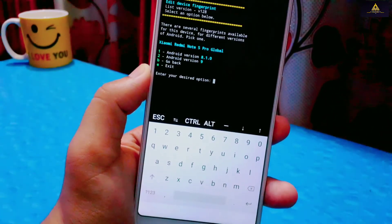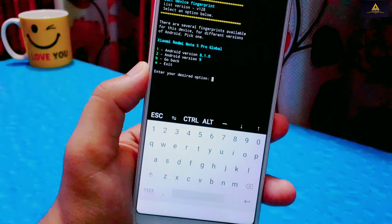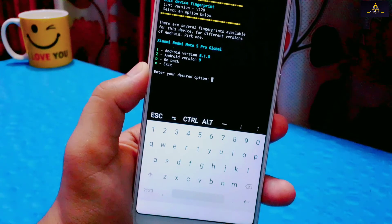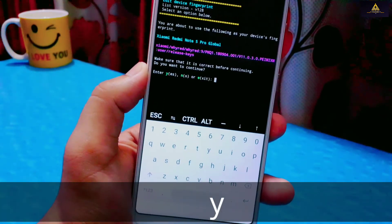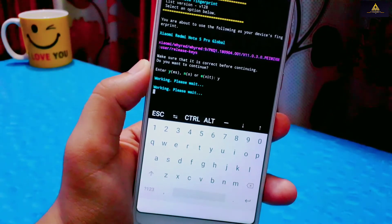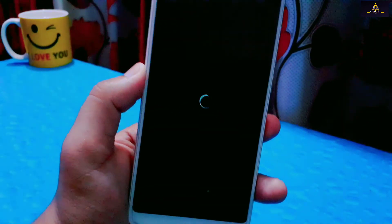Then it will ask to select the Android version. My phone is running Android 9. If your phone is running a newer Android version like Android 11 or 12 and it's not in the list, then select the latest available Android version. Android 9 is at number 2, so I'll type '2' and hit Enter. Then it will ask for confirmation — type 'y' and hit Enter. Then it will ask to reboot — type 'y' and hit Enter to reboot the phone and apply changes.